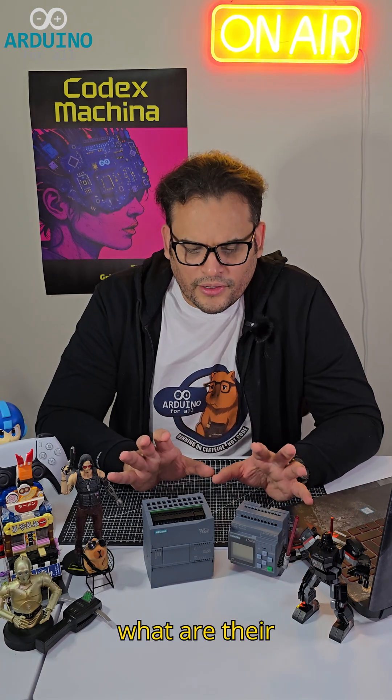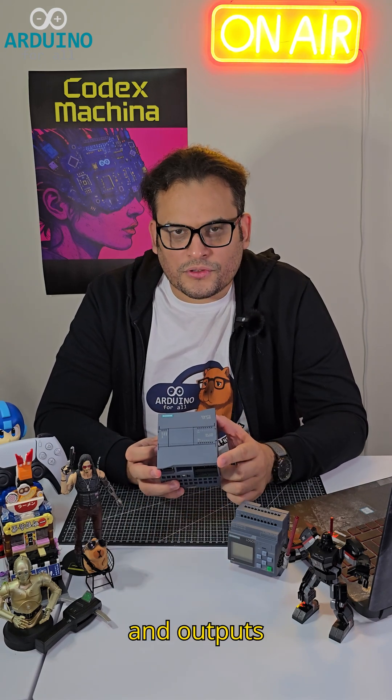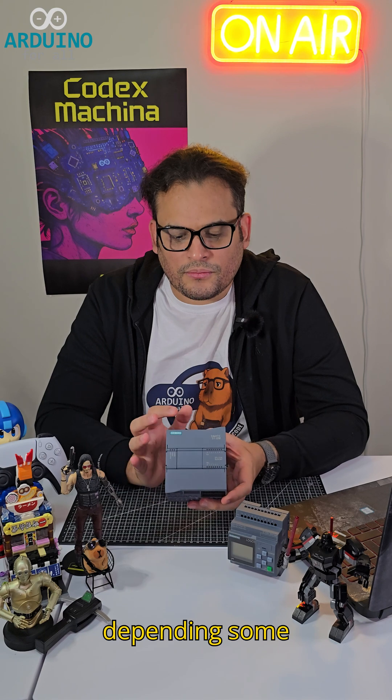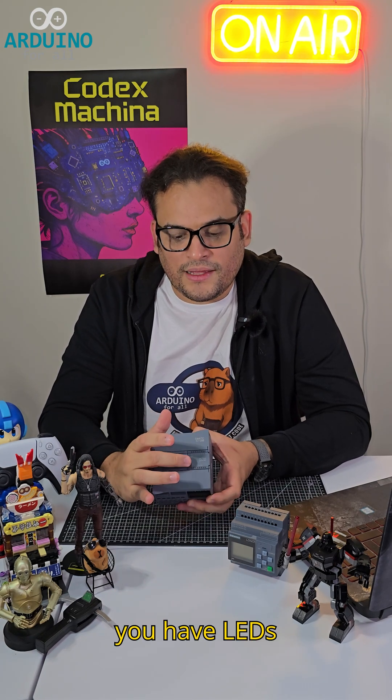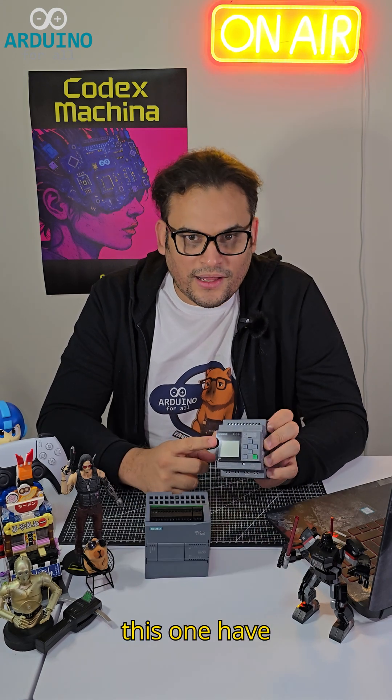And what are their uses in the industry? Basically they have inputs and outputs, and you can program how to react — depending on some inputs, the outputs. Also you have easy connection in the front of the device and LEDs indicating which one is activated or not. The same with this one, but this one has a display.